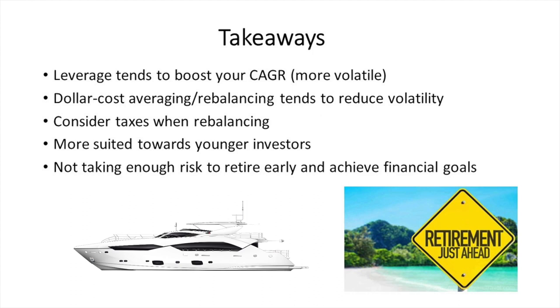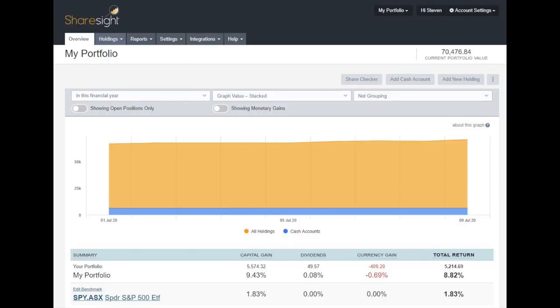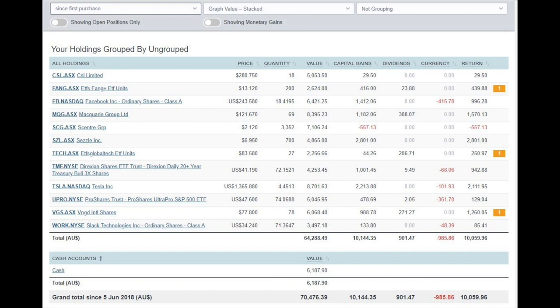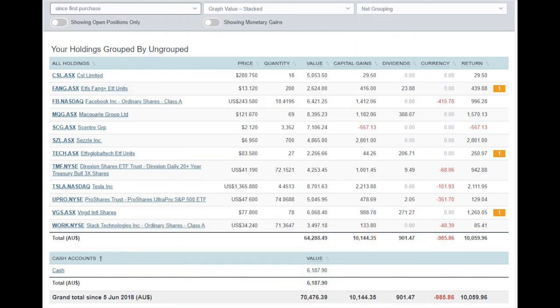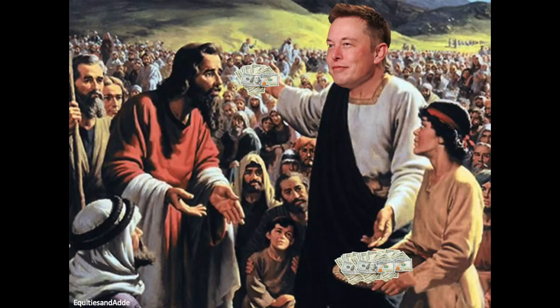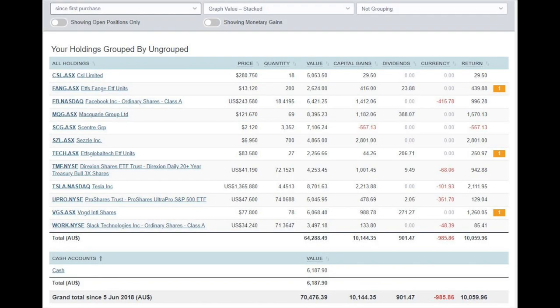Quick portfolio update: the current portfolio value is $70,477. My portfolio is up 8.82% in the financial year, equating to about $5,200 compared to the S&P 500 which is up 1.83%. Filtering for first purchase, I'm currently up $2.8k on CZ (Sizzle) and $2.1k on Tesla thanks to holding through the volatility. Other positions: Macquarie is at $1.5k, Facebook at $1k, and VGS at $1.2k, bringing open positions to just over $10,000 total.